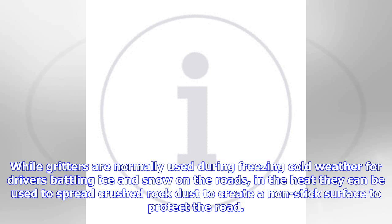While gritters are normally used during freezing cold weather for drivers battling ice and snow on the roads, in the heat they can be used to spread crushed rock dust to create a nonstick surface to protect the road.